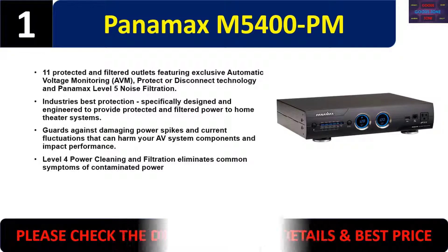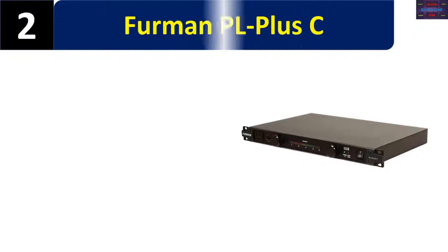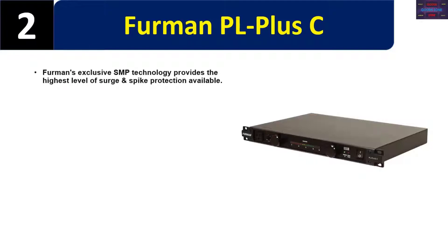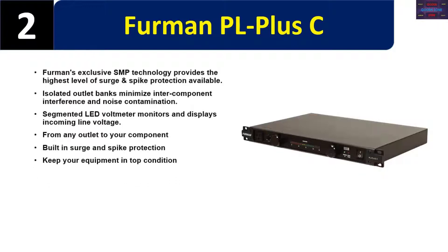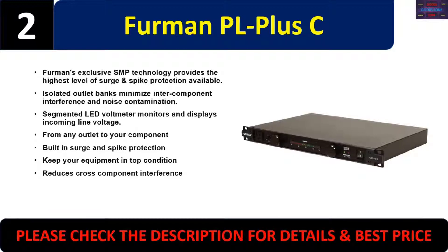Please check the description for details and best price. Number two: Furman PL Plus C. Furman's exclusive SMP technology provides the highest level of surge and spike protection available. Isolated outlet banks minimize intercomponent interference and noise contamination. Segmented LED volt meter monitors and displays incoming line voltage from any outlet to your component. Built-in surge and spike protection keeps your equipment in top condition and reduces cross-component interference.